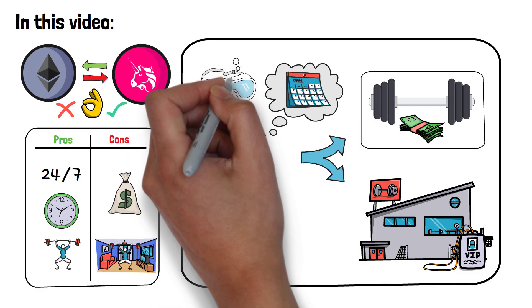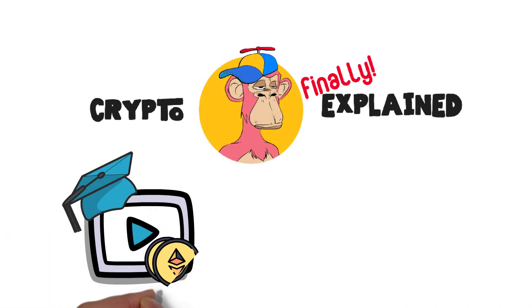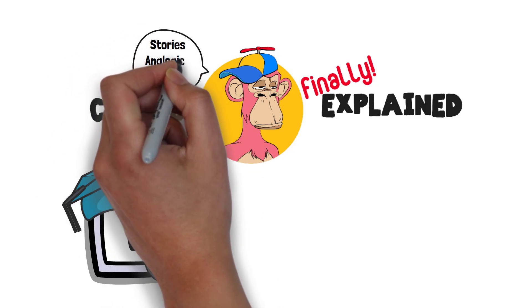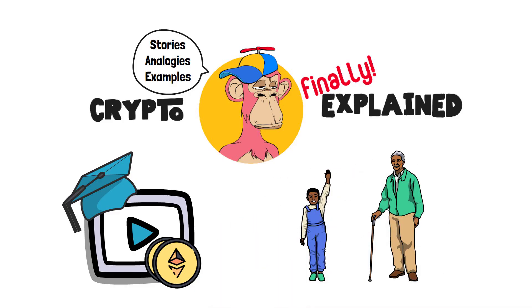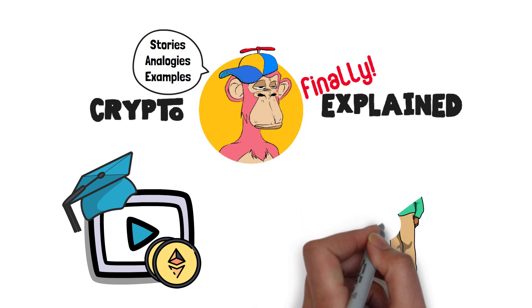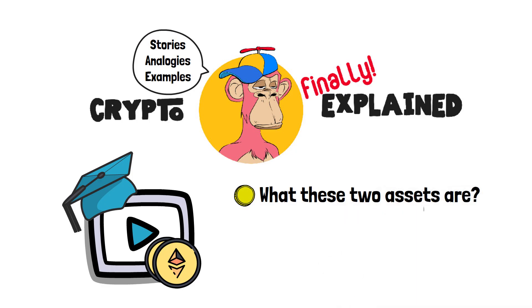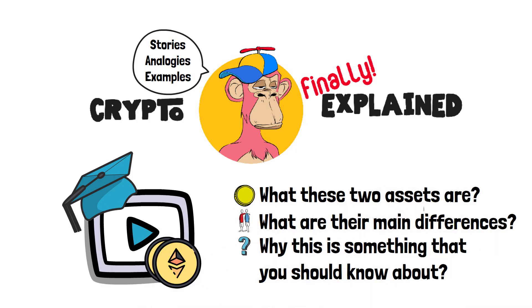Before we dive deep into the explanation, I'd like to welcome you to Crypto Finally Explained, the top YouTube channel for cryptocurrency education. Here, we explain cryptocurrency topics using visual stories, simple analogies and different examples, so no matter if you're 5 or 75, you'll be able to understand them. In this video, we're comparing crypto coins versus tokens. To be more specific, we'll talk about what these two assets are, what are their main differences, and why this is something that you should know about in the first place.